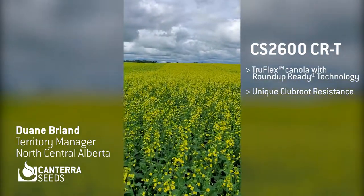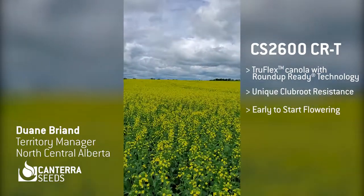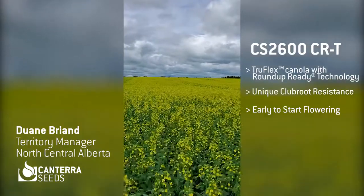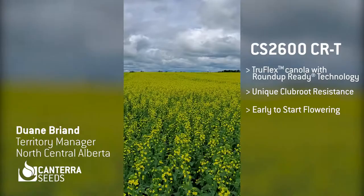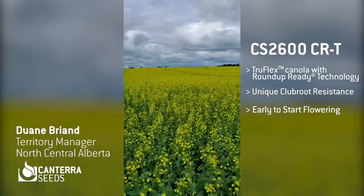You can see that CS2600 CRT is early to start flowering, which gives you an opportunity to get higher yield potential. Of course, if flowering shuts down later, or if everything flowers for all of July, you've started earlier and you have more yield because you've flowered longer. So that early flowering opportunity is a good thing.